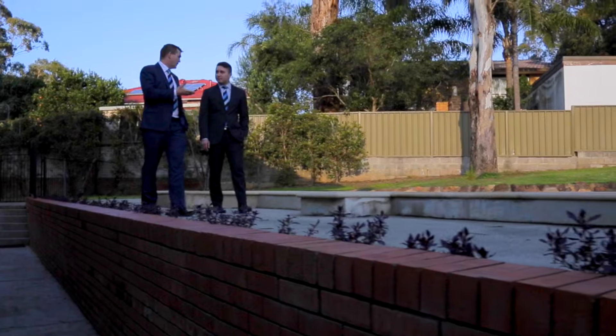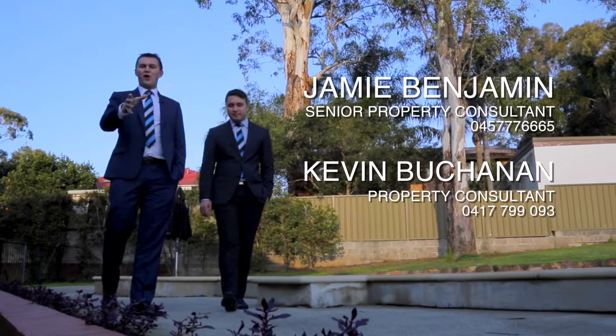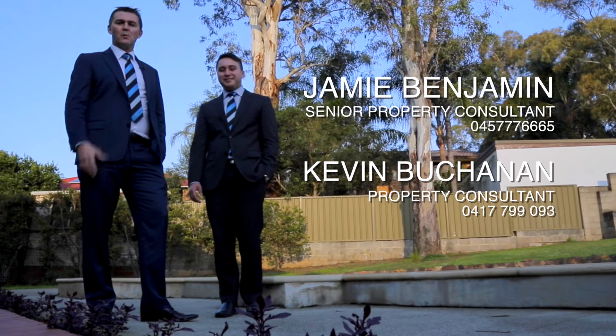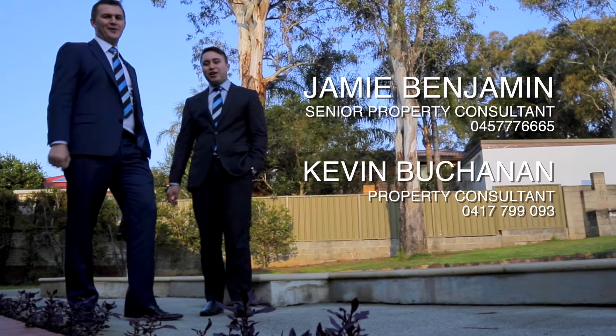Well, looks like we've covered it all off. Thanks for joining us here today. I'm Jamie Benjamin, I'm Kevin Buchanan, we're from Harcourt Hills Living. We look forward to seeing you at the auction.